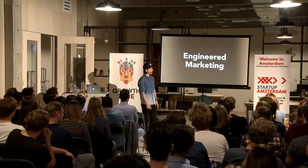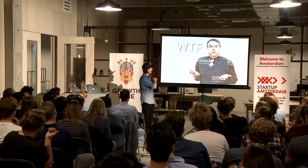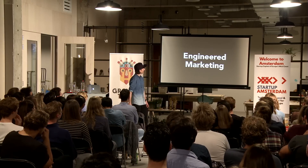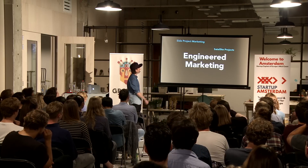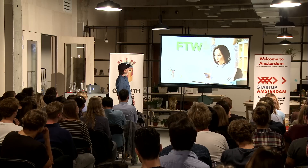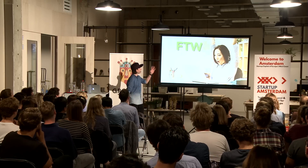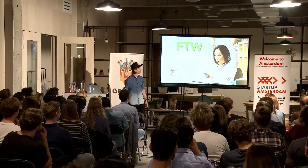So we're going to talk about engineered marketing today. When Peter asked me if I wanted to talk about engineered marketing, I was like, what the F is engineered marketing? Turns out it's a term with many different synonyms: side project marketing, satellite projects, portfolio strategy — it's all the same thing. When I understood it's just side project marketing, that's how I know it, I went from WTF to FTW — for the win.